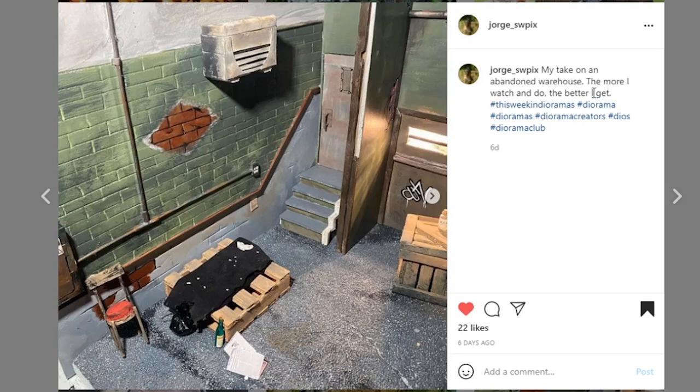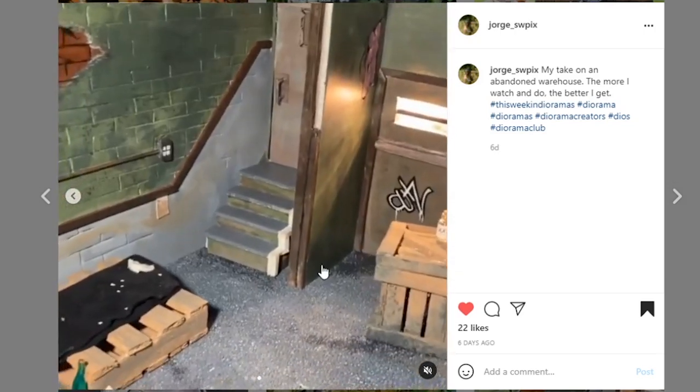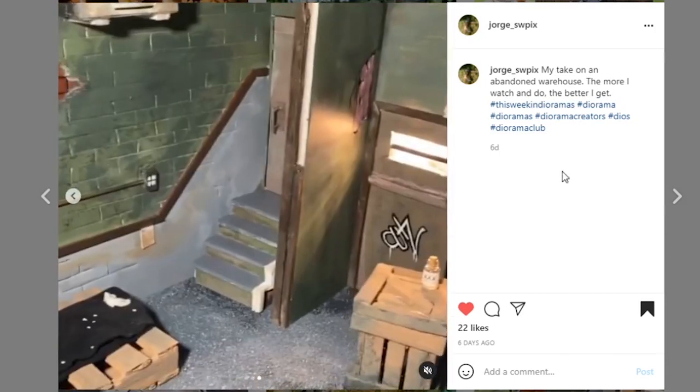Next, coming from Jorge Swippix — 'my take on an abandoned warehouse. The more I watch and do, the better I get,' and that is all any of us can hope for. There are some details I'm really digging — I really like the little electric outlet with the conduit, that's a nice touch adding to the realism. Some very nice paint apps throughout. But the thing that stands out to me the most: a bottle cap used as a seat cushion — that's genius! I love that nothing goes to waste. Very creative, very nicely done.